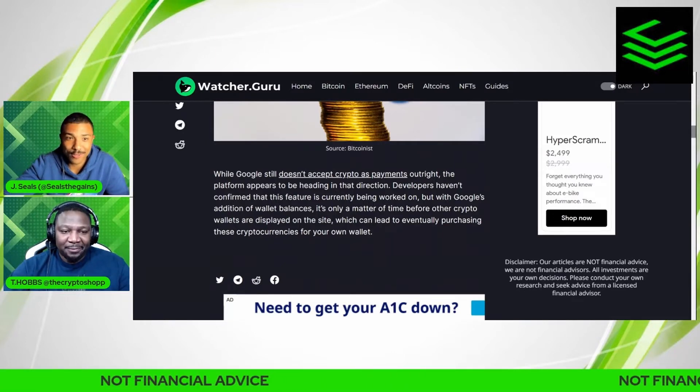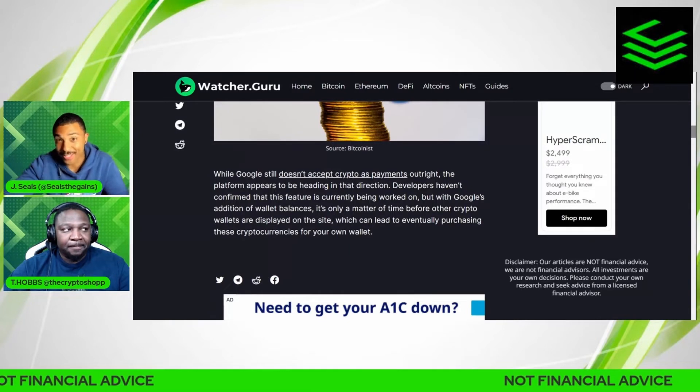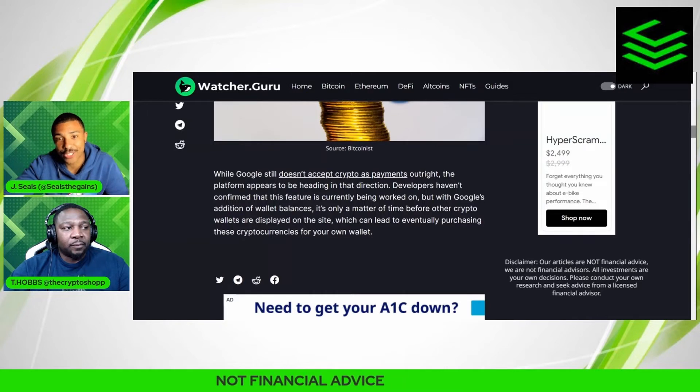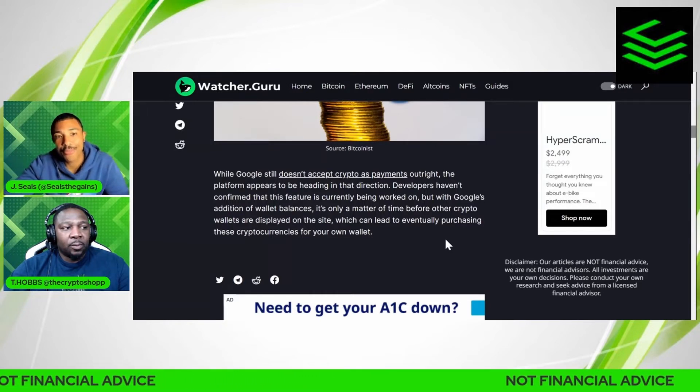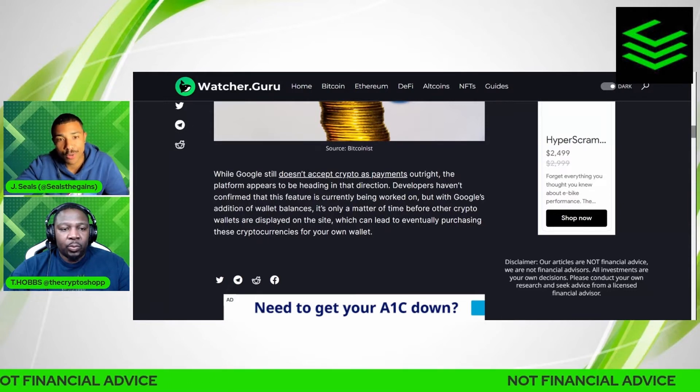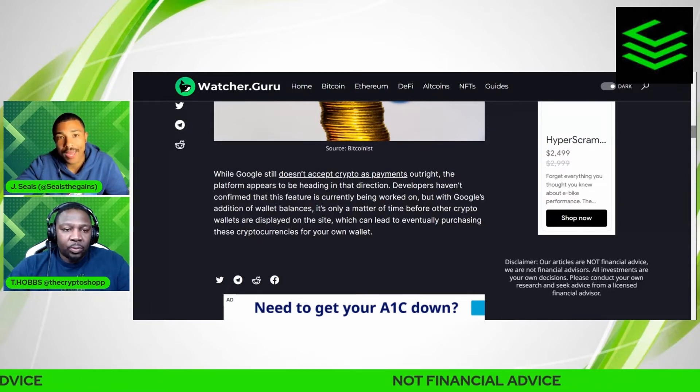While Google still doesn't accept crypto payments outright — which isn't exactly true, because their cloud service has partnered with Coinbase to accept crypto for cloud services — the platform appears to be heading in that direction. Developers haven't confirmed this feature is being worked on, but Google's addition of wallet balances is only a matter of time before other crypto wallets are displayed on the site.